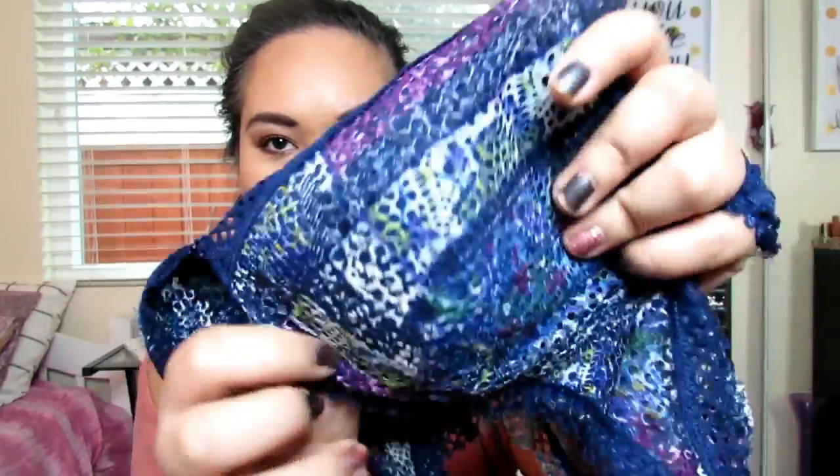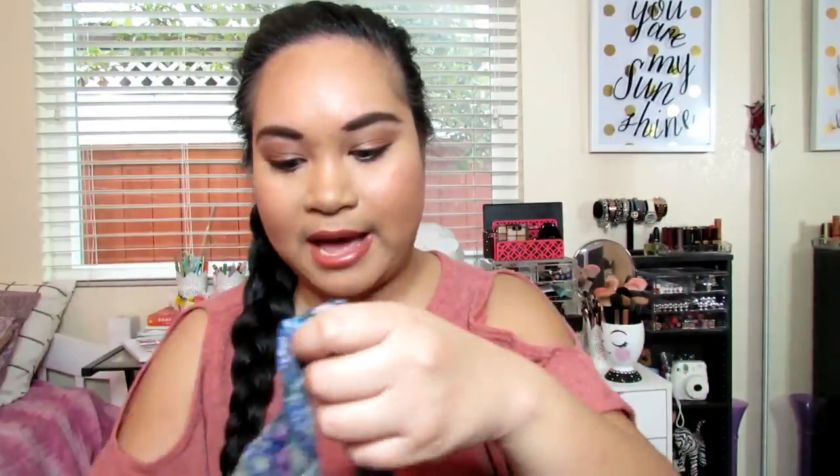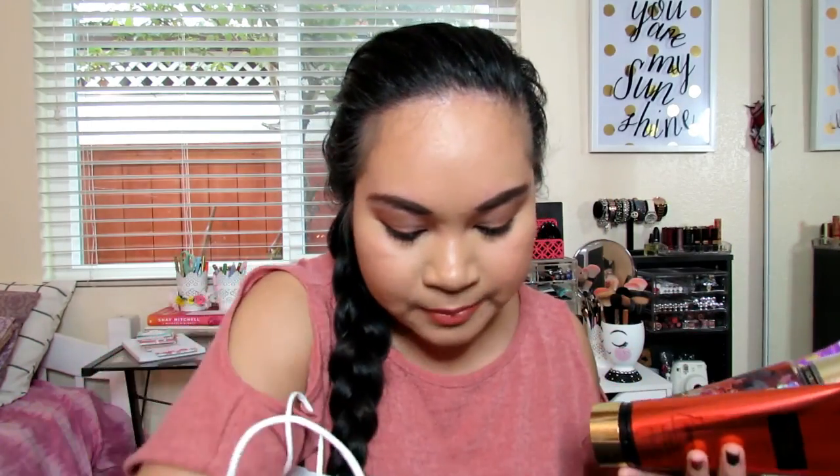The next bralette is the same thing but in blue with a different design. This is also size medium and the back looks the same. I'm not going to keep all of these — I'm actually going to gift a couple of them, but I decided to just show you guys.